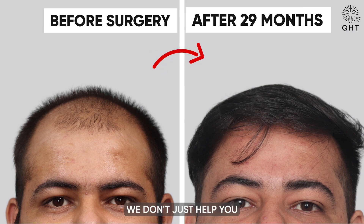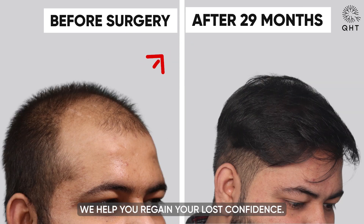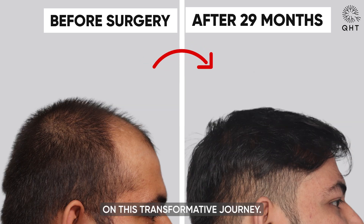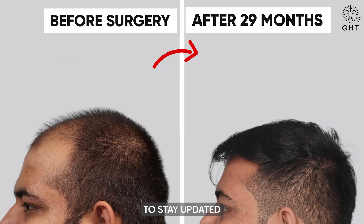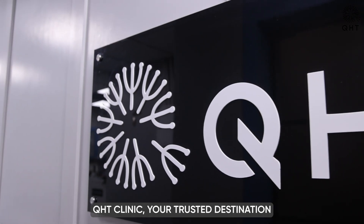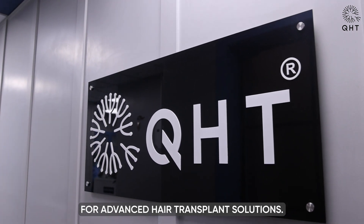At QHT Clinic, we don't just help you regain your lost hair — we help you regain your lost confidence. Thank you for joining us on this transformative journey. If you found this information valuable, please like, share, and subscribe to stay updated with the latest advancements in hair transplant solutions. QHT Clinic — your trusted destination for advanced hair transplant solutions.